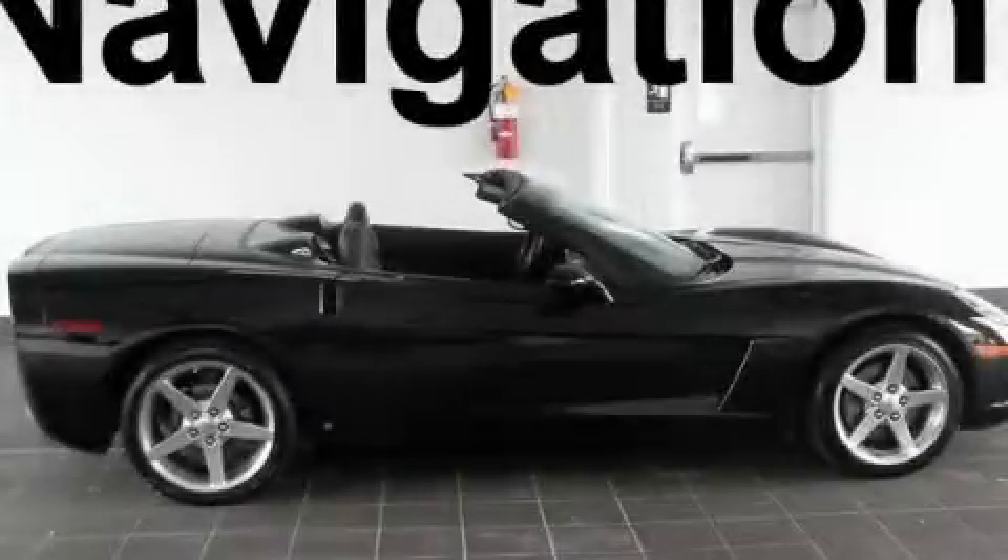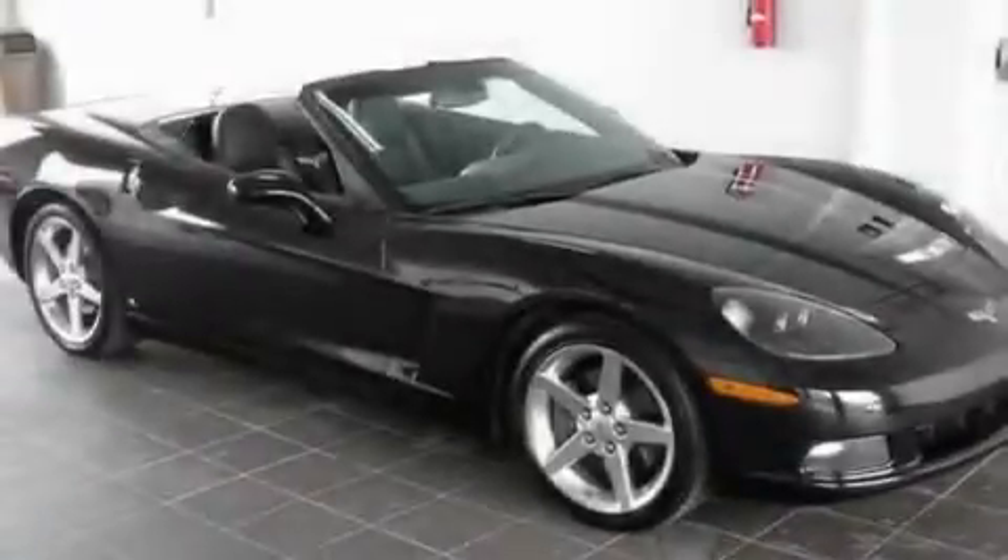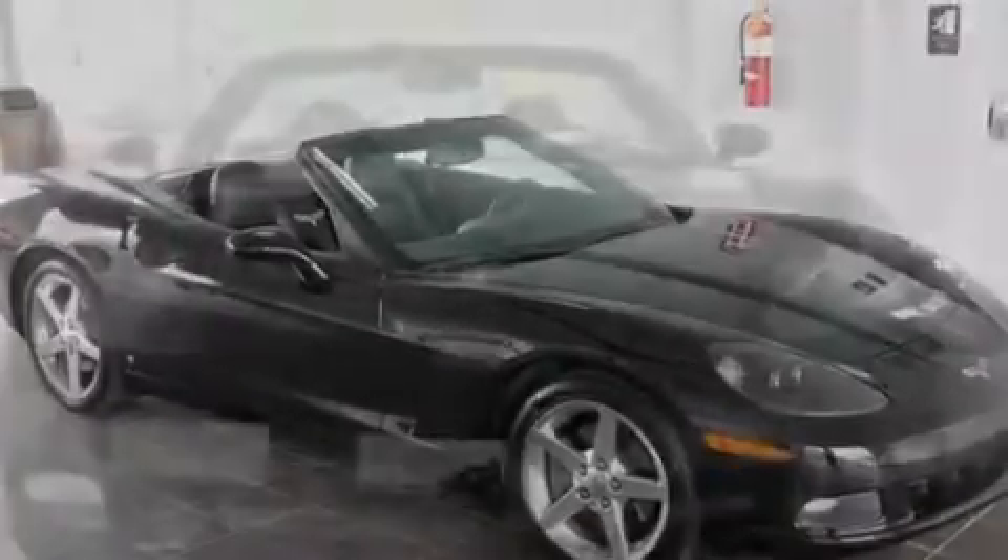This is a 2006 Chevrolet Corvette designed to turn heads. It features a 6.0-liter eight-cylinder engine and a manual transmission.